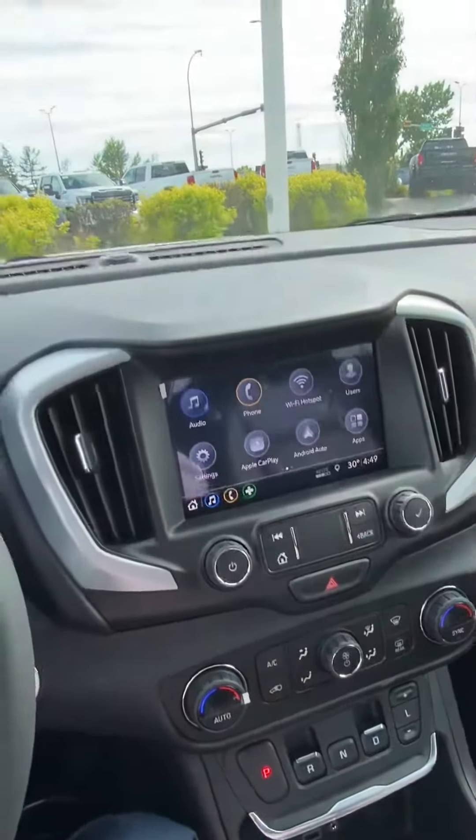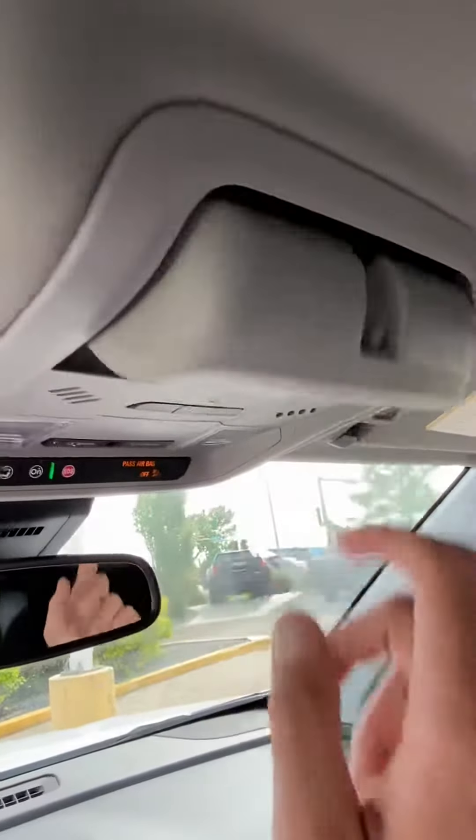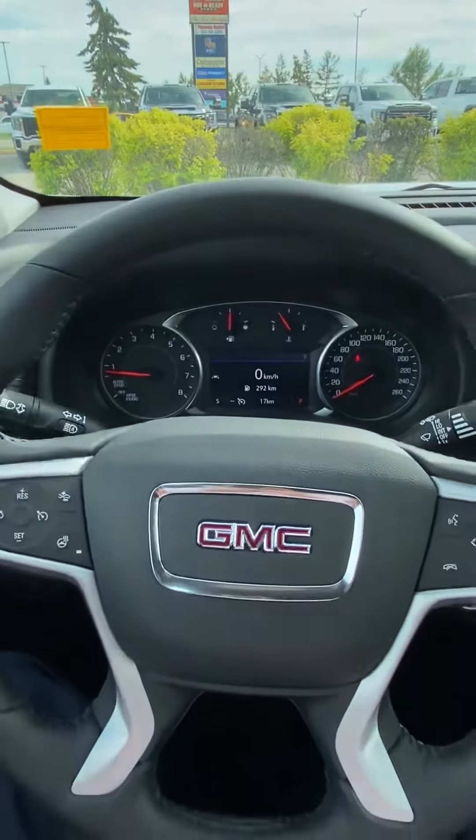It's also got integrated garage door openers and a sunglass holder up there. But yeah, just kind of wanted to see your initial thoughts on this one here and see what you think.